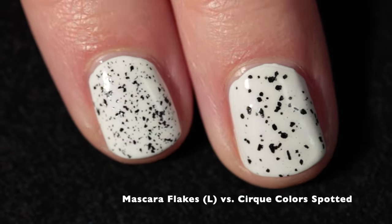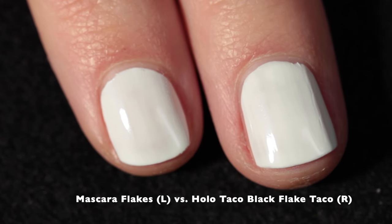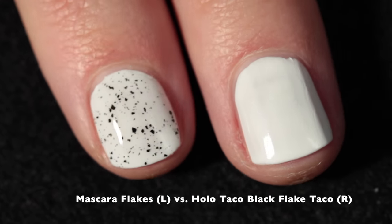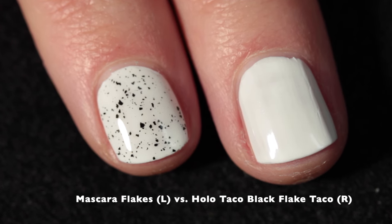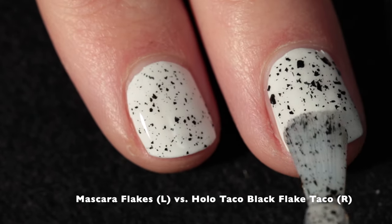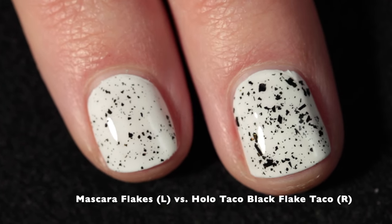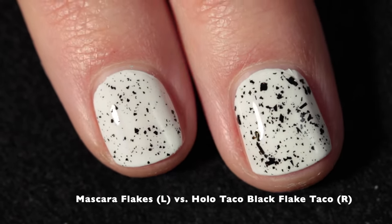This is them with top coat. Comparing Mascara Flakes on the left with Holo Taco Black Flake Taco on the right — I went with a very light hand with Mascara Flakes to show how delicate it can be depending on how much you load your brush. Holo Taco has larger flakes and similar density, but just more irregular flakes overall.